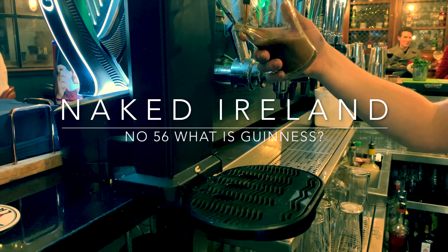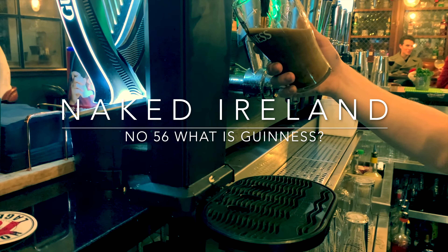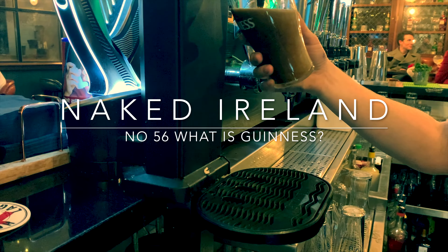What is Guinness? Keep watching, even if you're Irish, as I'm certain you'll find out some interesting facts about our iconic national drink.